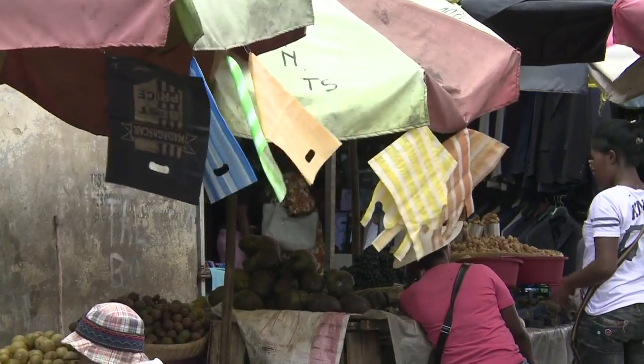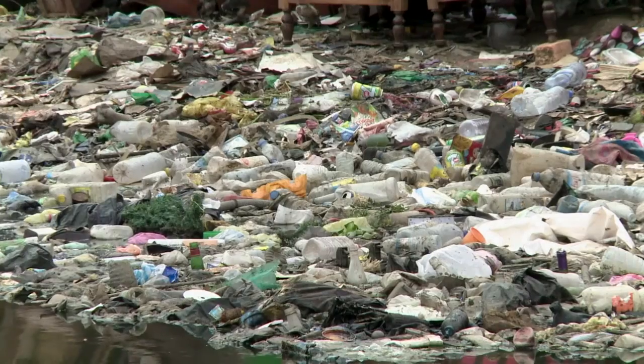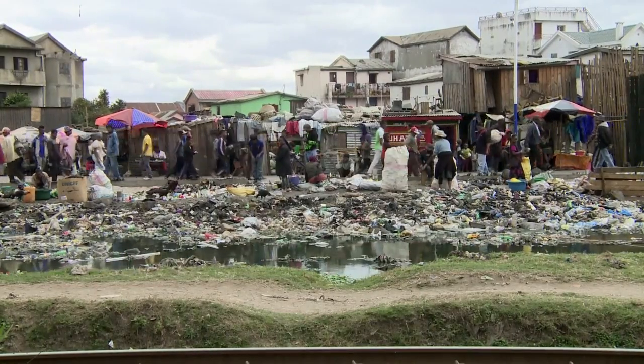Since 1 October, the Malagasy government has partially prohibited the sale of plastic bags because of the environmental damage they cause: clogged drains, landscape degradation, and the threat to some ecosystems.